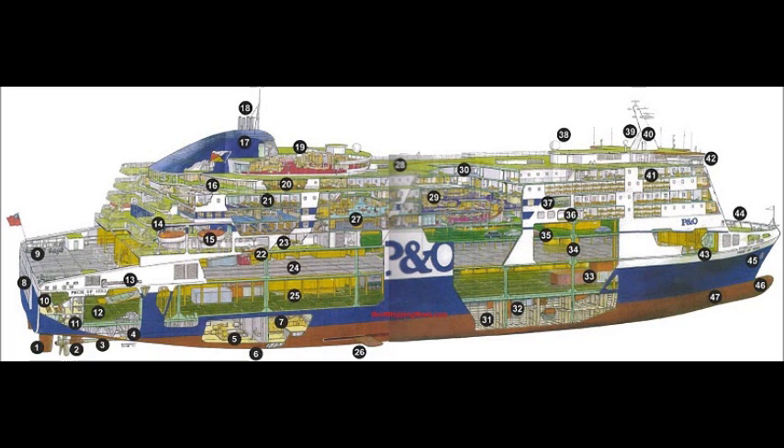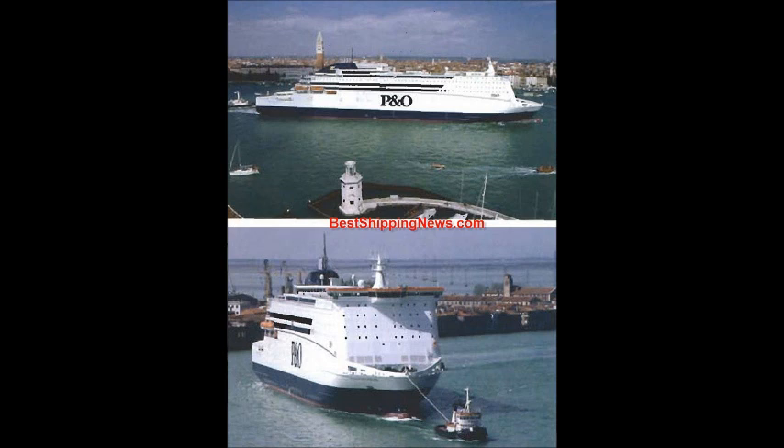Inmarsat Radar Mast. Officer Cabins. Wheelhouse. Car Deck. Fan Room. Foxtel. Anchor.